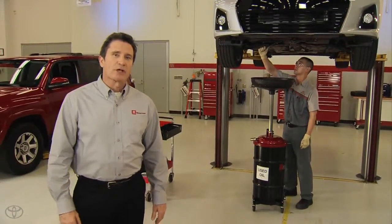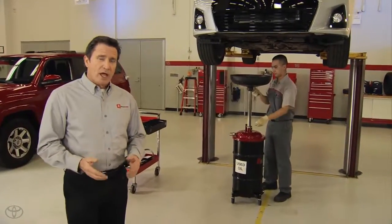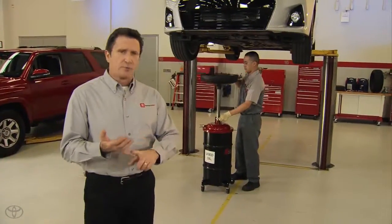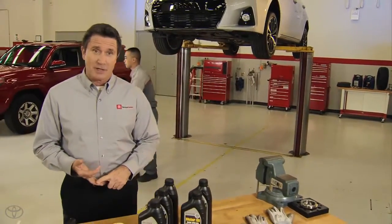Nothing is more essential to your Toyota engine than motor oil. Genuine Toyota motor oil helps ensure your vehicle's engine delivers peak performance, maximum fuel economy, and outstanding reliability.